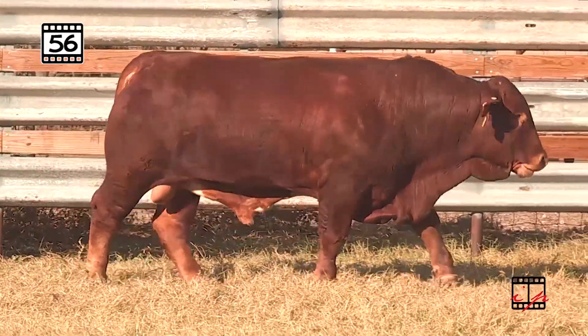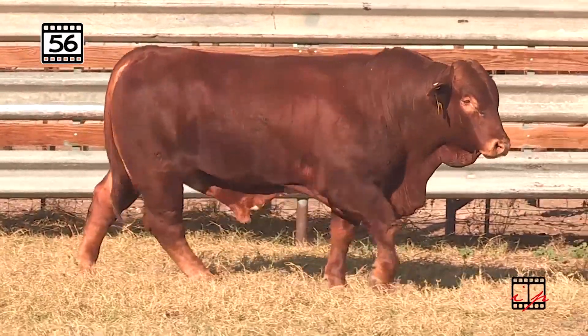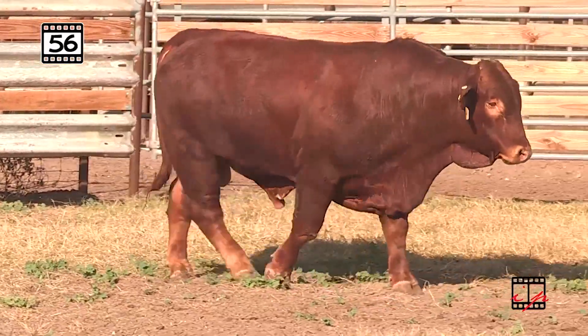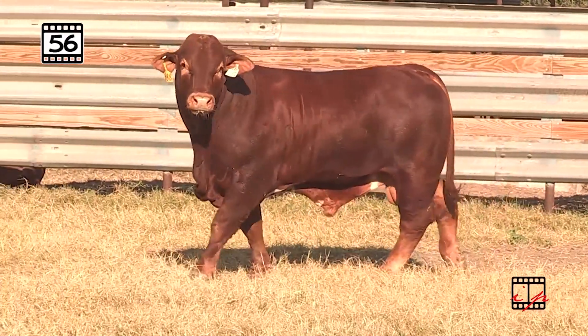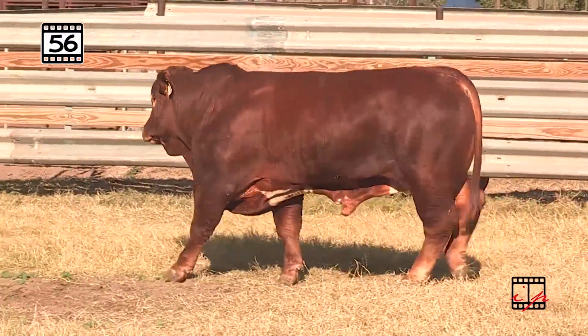Lot 56 from H-Bar Beefmasters, bringing you another great one. Going back to Dreamcatcher on the top with that Llama Horn 91-12 — that was a Painted Tiger son that produced tons of champions for the Collier program. Then you got that Pacesetter 753 over 7 cow. Don't want to ignore that cow — she has produced for years and years in the Collier program.